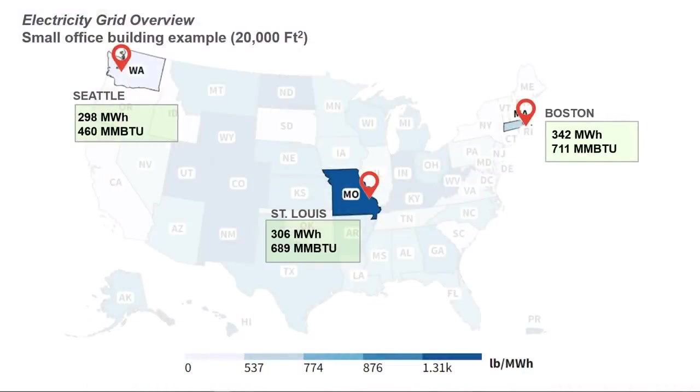Let's begin with our small building application example: a 20,000 square foot office. We'll highlight the three different cities to demonstrate how geography and climate affects application. Using EIA data, we estimated the following electricity and natural gas annual consumption amounts for the three locations. Seattle has the lowest consumption for both electricity and natural gas, not surprising as it has the mildest climate. St. Louis and Boston have similar loads, with Boston just a little higher in both electricity and gas consumption.